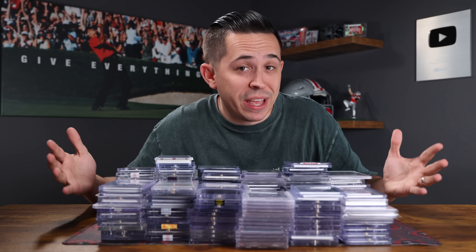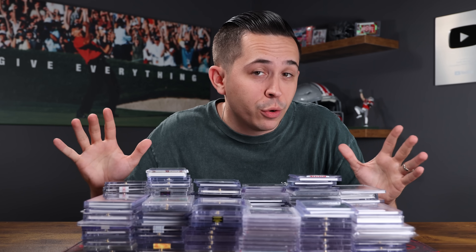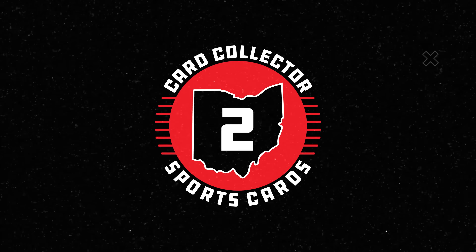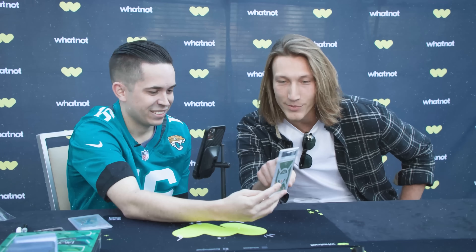We just had a crazy week of in-shot pickups and in today's video I'm going to show you guys exactly what we bought, including an all-time classic sports card. That's not something you see every day, but only at trade night. This is Trevor Lawrence.